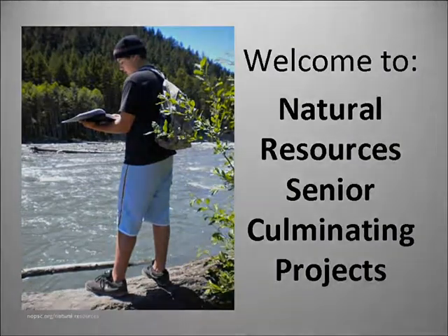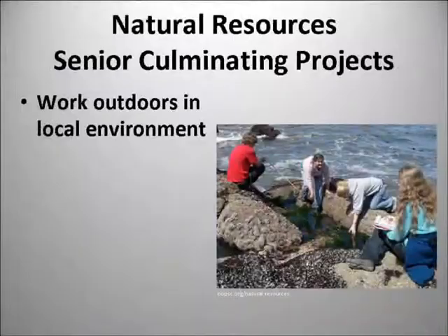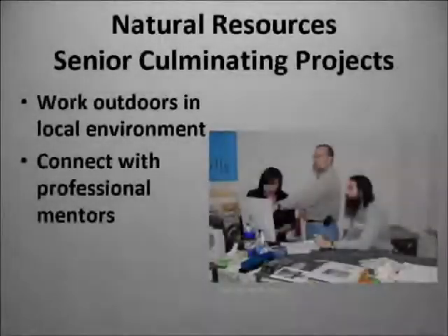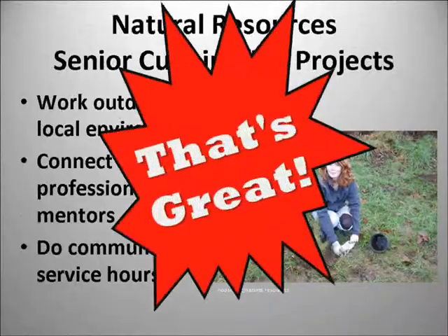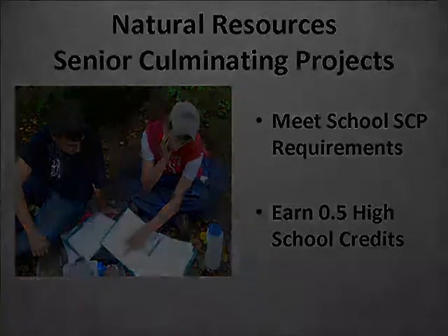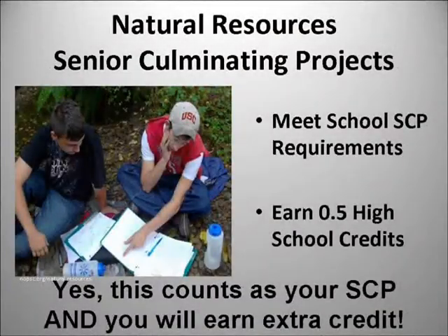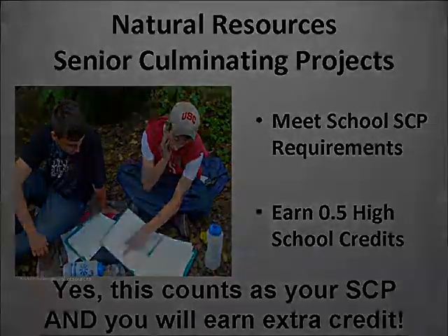Natural Resources Senior Culminating Projects gives you an opportunity to get outside, to make connections with some local professionals, and to do some community service — all while meeting your school's Senior Culminating Project requirements and earning half credit toward graduation. You heard that right: you'll complete your SCP and earn credit toward graduation.